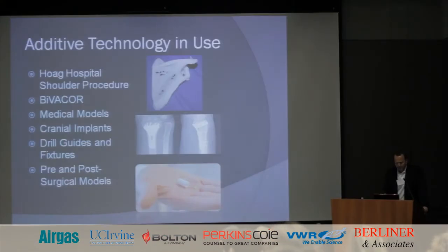As far as case studies go, there are a lot of cool projects we're working on that I can't talk about, but a few I can mention. One is the Hoag Orthopedic Institute — the parts I'm passing around — I'll show a little video clip in a minute on that.